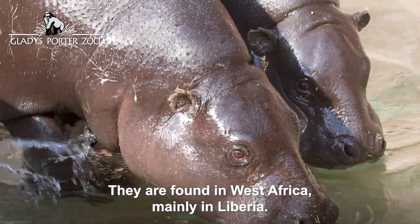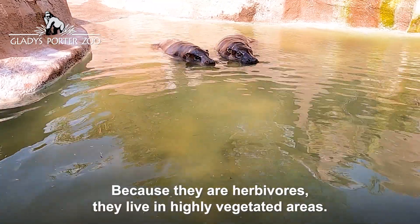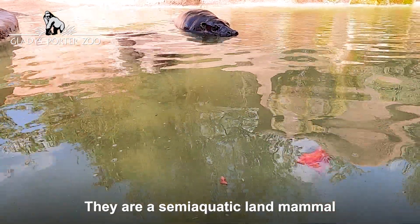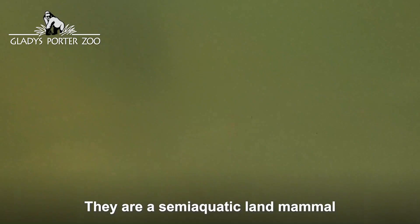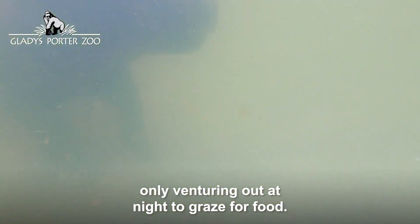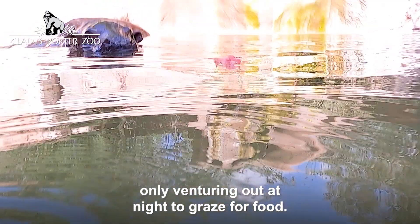They are found in West Africa, mainly in Liberia. Because they are herbivores, they live in highly vegetated areas. They are semi-aquatic land mammals that spend most of their day submerged in water, only venturing out at night to graze for food.